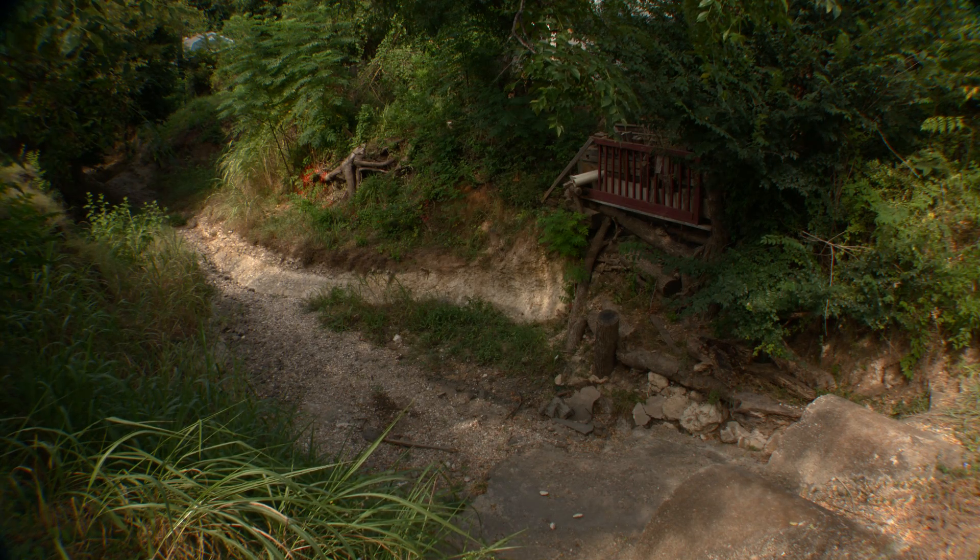In order to protect the lives and property of Austin residents, the city spends an average of four million dollars each year to stabilize eroding creeks that are threatening private and public resources.